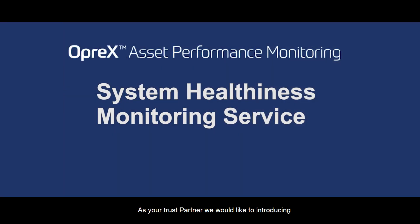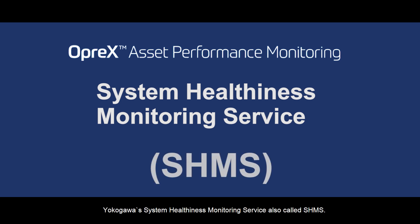As your trusted partner, we would like to introduce you to Yokogawa System Healthiness Monitoring Service, which is also called SHMS.